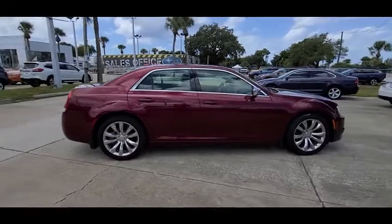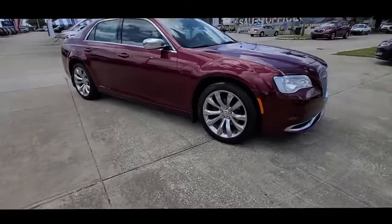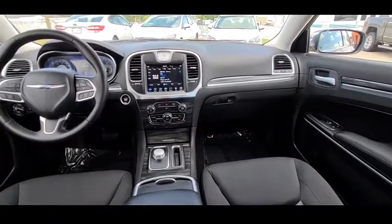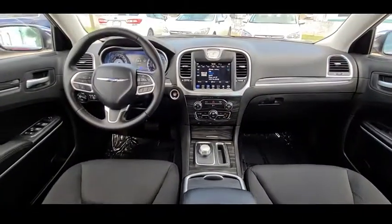Here are some of this vehicle's great options: tire pressure monitor, heated mirrors, aluminum wheels, brake assist, traction control, stability control, daytime running lights, engine immobilizer, rear wheel drive, remote trunk release.